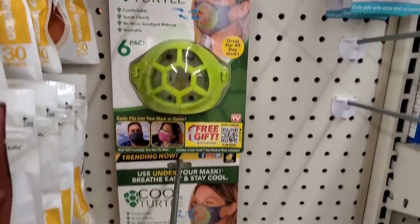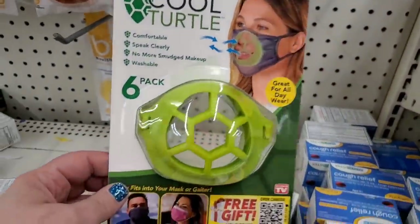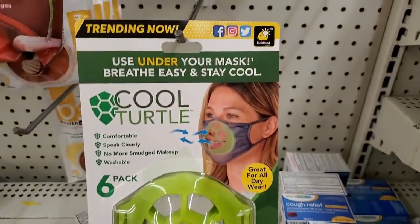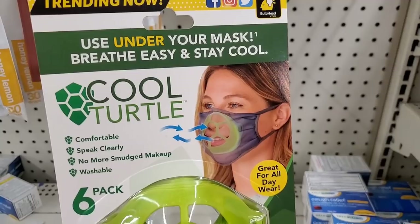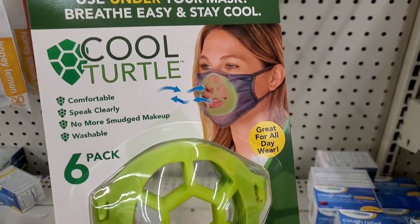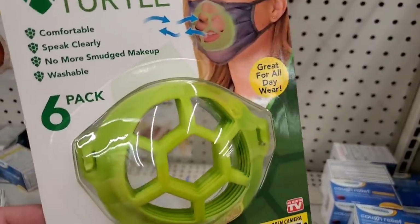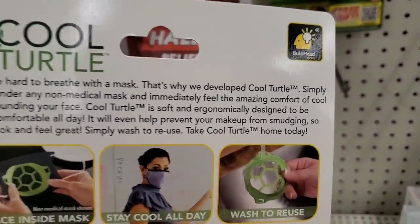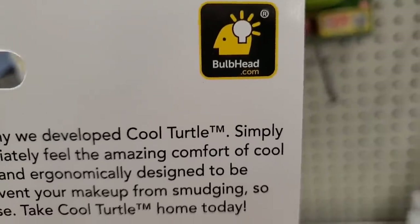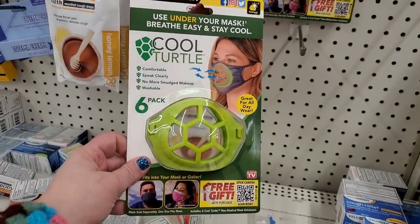Finally, something on my wish list — I could go home tonight! These have been on my mega wish list. It says 'Trending Now: Use Under Your Mask' — breathe easy, stay cool, comfortable, speak clearly, no more smudged makeup, washable, six pack, great for all day wear. This is an awesome find — it's by the brand BaldPed.com and it actually seems amazing. Also, these fridge magnets with 112 pieces look like Scrabble pieces — you separate them and get cute little pictures. There seems to be about four layers.